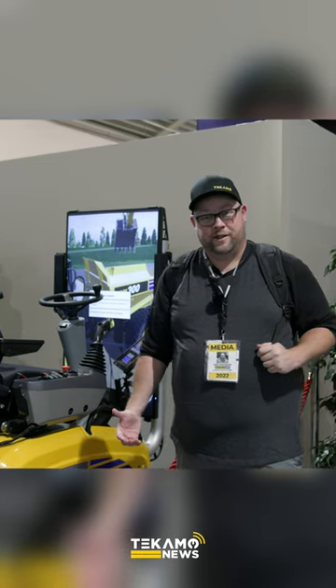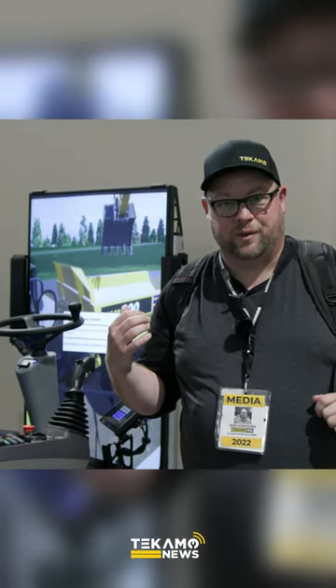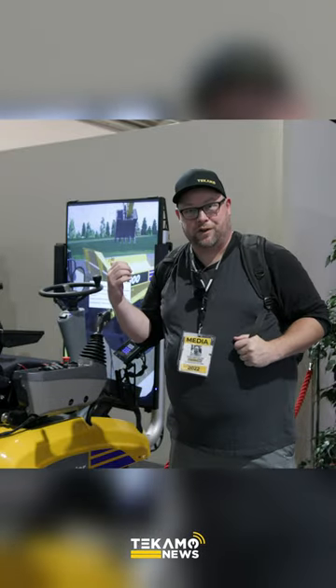Look what we found here — we found the simulator. This one we're excavating, we're loading haul trucks. That one we're driving the haul truck around the mine site.